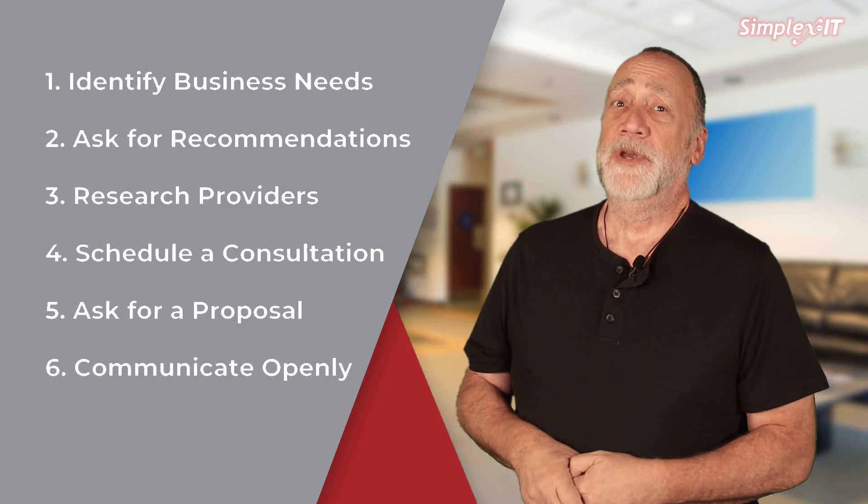If they can't communicate clearly with you, that should be a warning flag. My personal opinion: don't tolerate IT professionals that are arrogant and condescending. Any IT professional worth your time should be able to speak to both techs and non-techs alike.